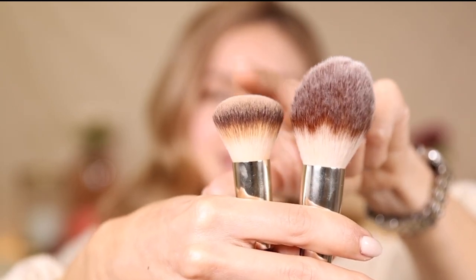One thing I want to say about powder foundation: remember, this is a foundation, not a setting powder. I equate using it over a liquid foundation to putting on liquid foundation and then piling more on top — you'll get a lot of product. That said, if you do dust a powder foundation over liquid foundation, just be aware and use a large brush very lightly.